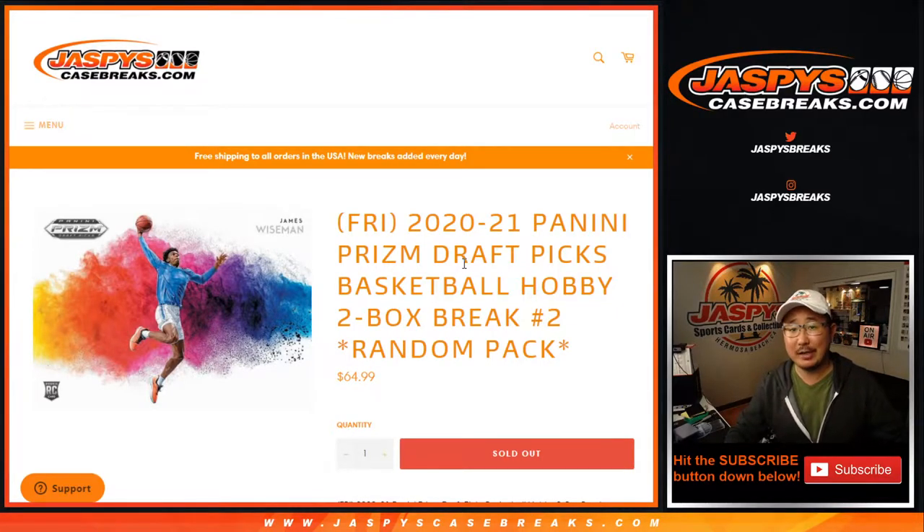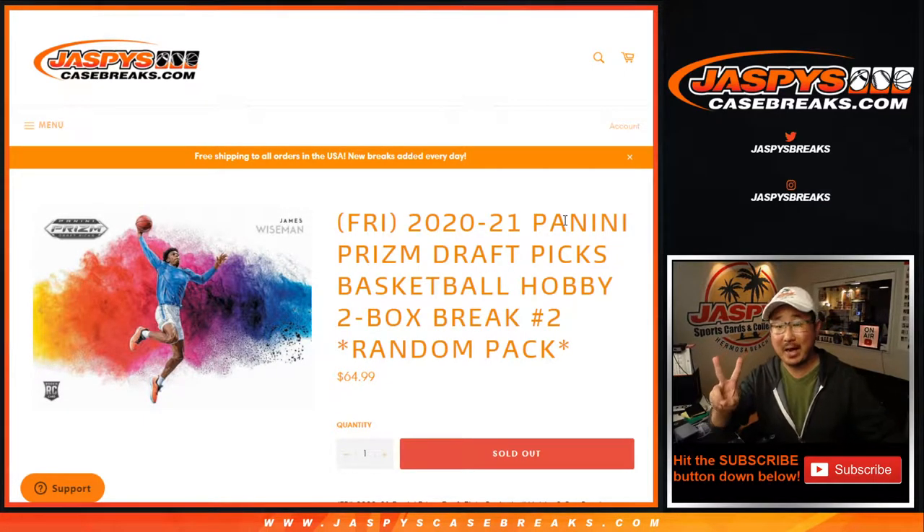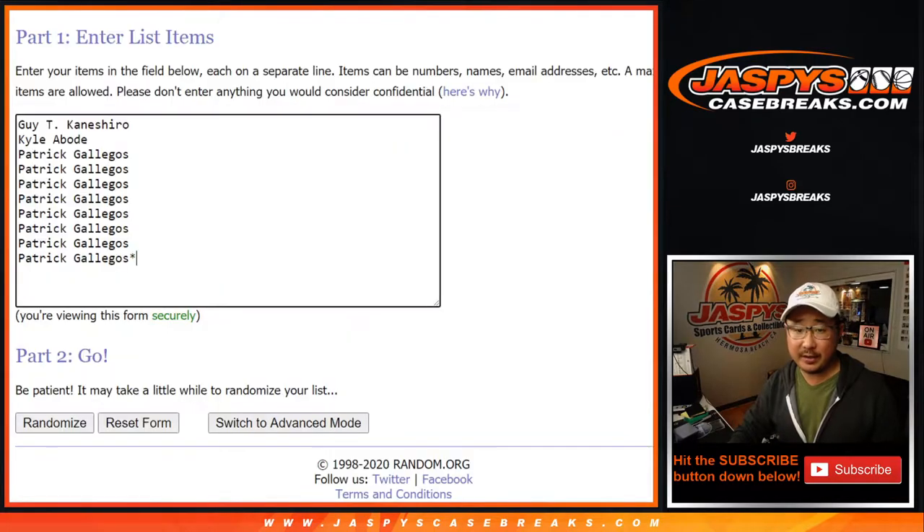Hi everyone, Joe for JaspiesCaseBreaks.com coming at you with 2020-2021 Panini Prism Draft Picks Basketball. Two box, random pack break number two. Big thanks to all of these folks right here: Guy, Kyle, and Patrick.